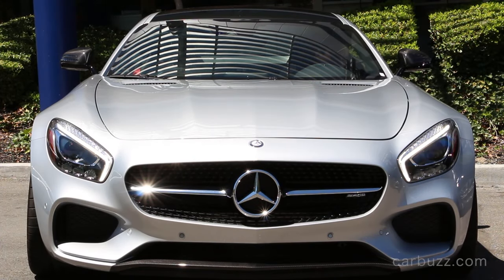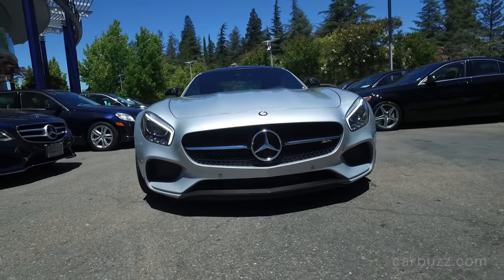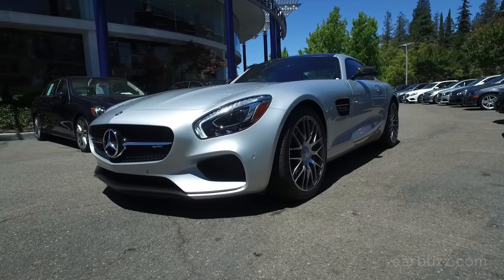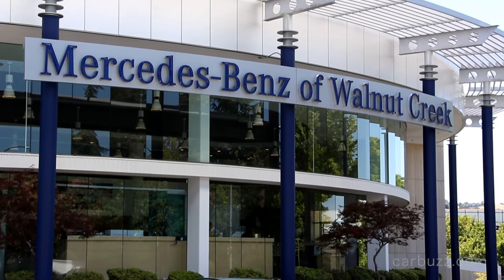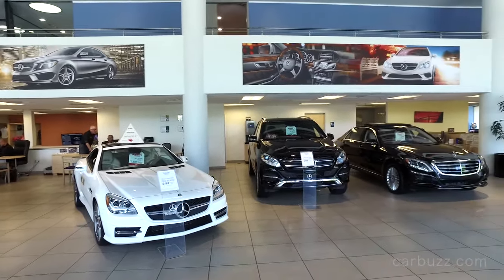Hey everyone, I hope you're doing well. Today I'm going to do an unboxing review of the 2016 Mercedes AMG GT S. It is unquestionably one of the most beautiful cars I have ever seen. I've done a lot of unboxing reviews and this one truly stands out. First, I want to thank Mercedes-Benz of Walnut Creek for letting me come on down and film today.